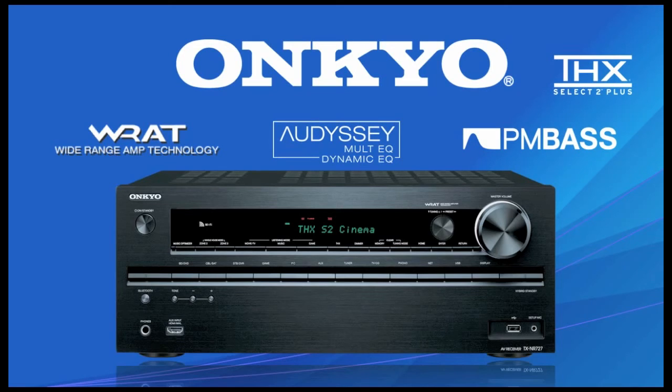A suite of Odyssey room correction technologies means you'll experience movies, high res music, and games like never before. You can also enjoy your music in another room of the house with a Powered Zone 2.